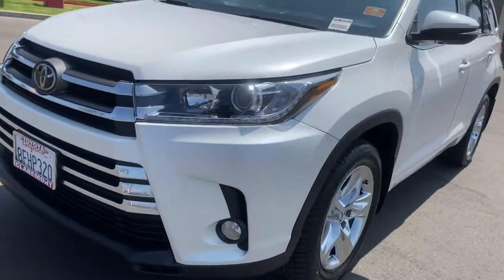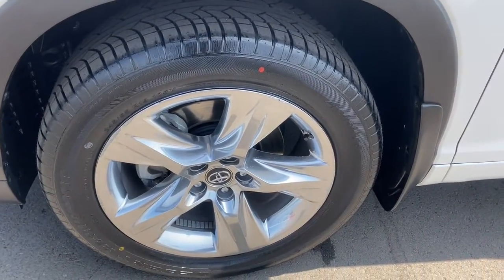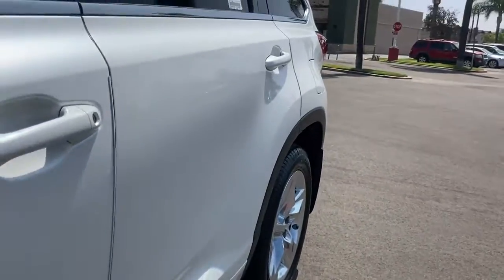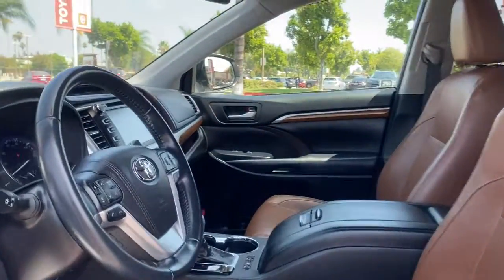Sunroof, moonroof, keyless entry, navigation system, power liftgate, fog lamps, premium sound system, adaptive cruise control, satellite radio, lane keeping assist, heated mirrors.